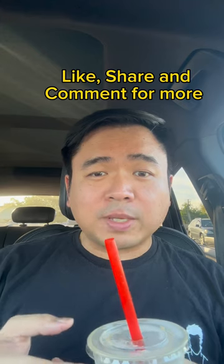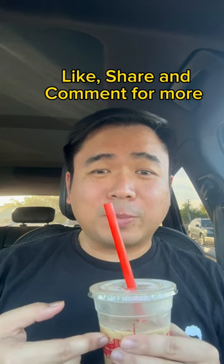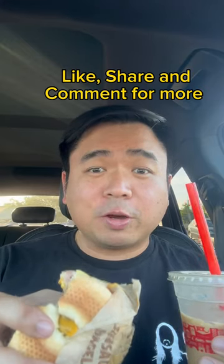Let me know in the comments if you would try out their new milk tea boba and new bagel sandwich at Jack in the Box. Let me know in the comments and follow for more.